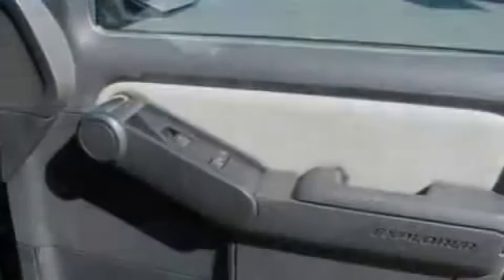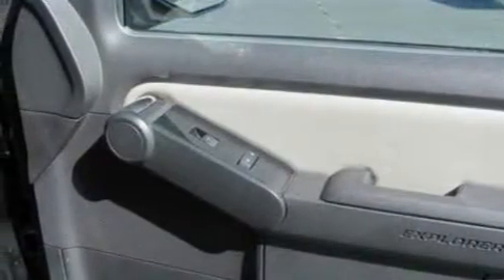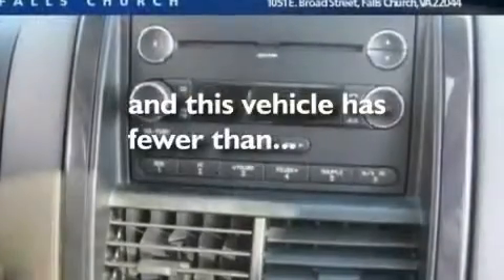Additional features include alloy wheels, a low-tire pressure indicator, full-power accessories, and this vehicle has fewer than 52,000 miles on the odometer.